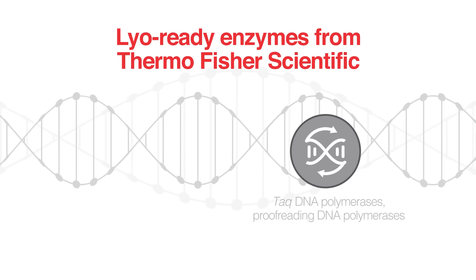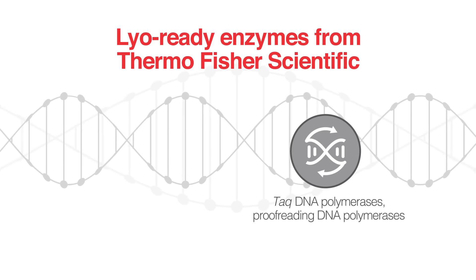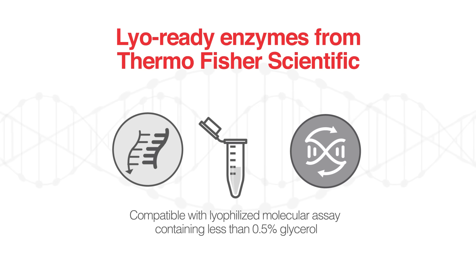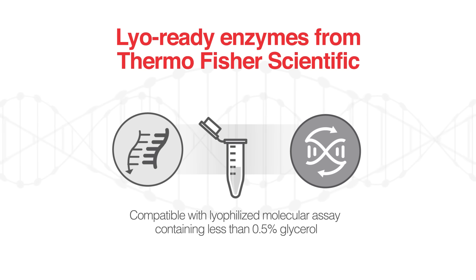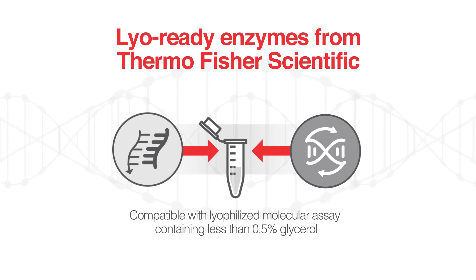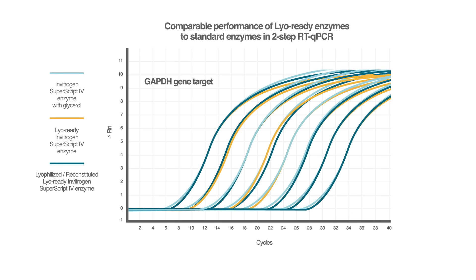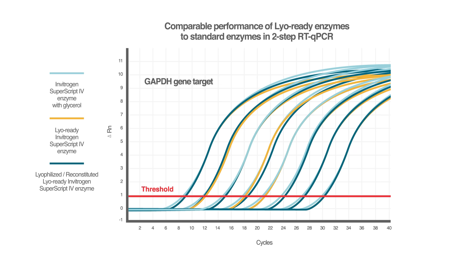Thermo Fisher Scientific has overcome this challenge with the introduction of LyoReady DNA polymerases and reverse transcriptases, which are compatible with lyophilized molecular assays containing a formulation with less than 0.5 percent glycerol. LyoReady enzymes retain all the inherent characteristics of enzyme preparation with glycerol, resulting in comparable performance as tested in an RT-qPCR assay.